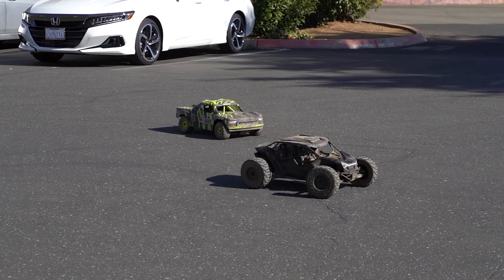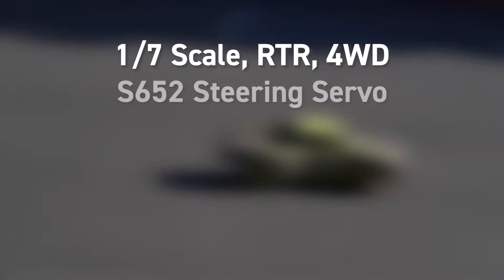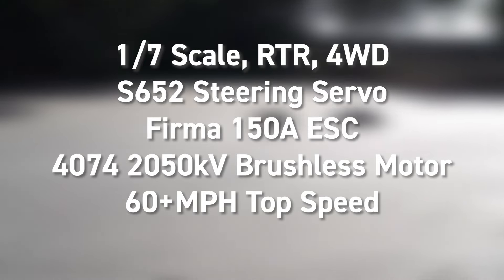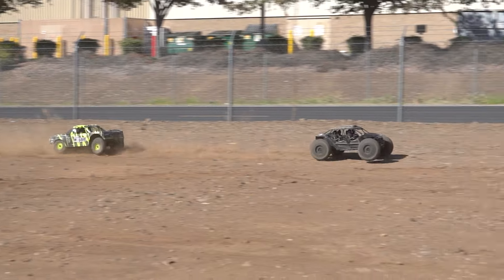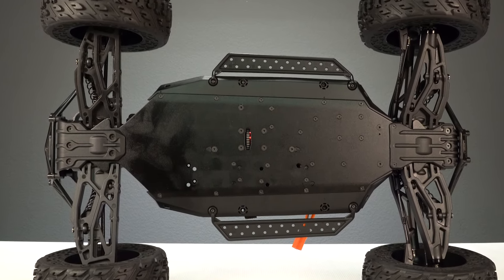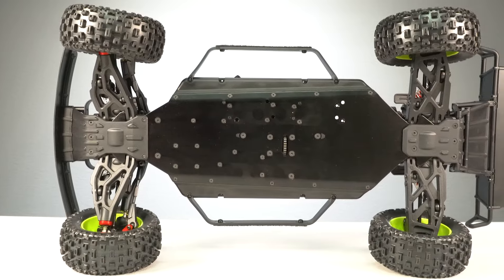These are both 1/7 scale ready-to-run with three-geared differentials and four-wheel drive drivetrains. They both use the same steering servo, same ESC and motor, and they're both advertised to hit 60 miles an hour. Most importantly, both of these trucks share an extra long chassis — the longest of all the 6S BLX off-road vehicles — and the main reason for their aggressive capable nature and their 1/7 scale classification.